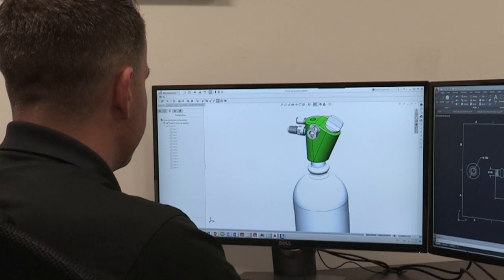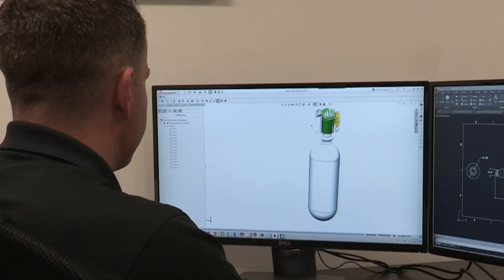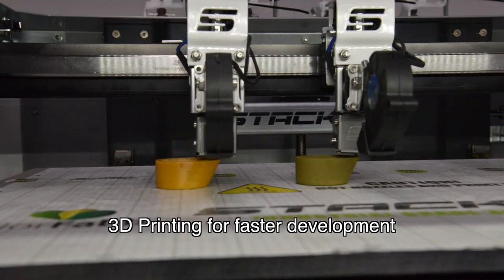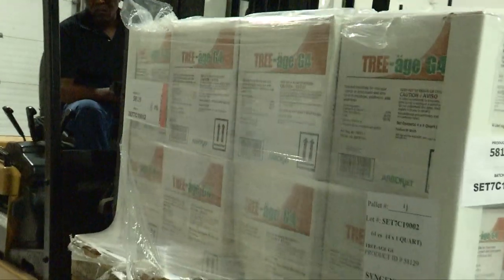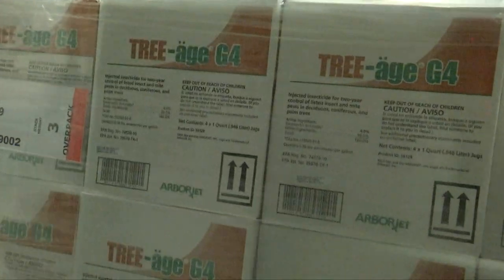At ArborJet, technology is at our core. Whether developing new formulations or using the latest technology to create new application tools, our customers have come to expect the most advanced products available.